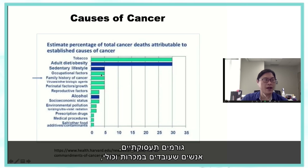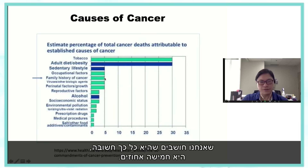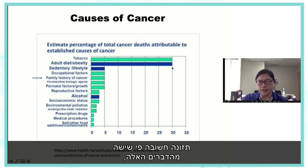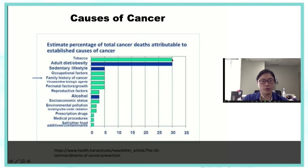Occupational factors and family history of cancer, which we think is so important, are only about 5%. Diet is roughly six times as important as those things. Viruses are an important cause of cancer, but they too are dwarfed by smoking and diet.